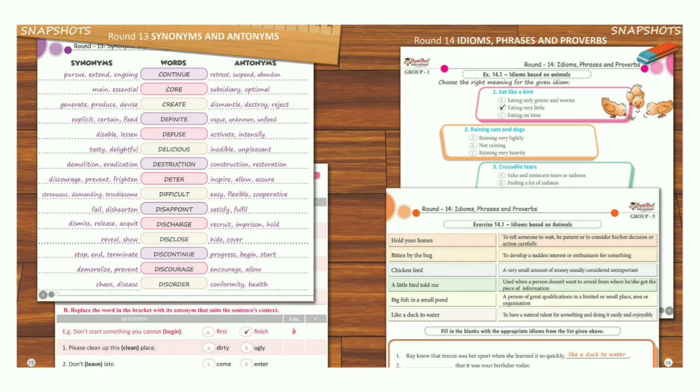For the international level, it is key to understand synonyms and antonyms, idioms, phrases and proverbs, and presenting an argument.